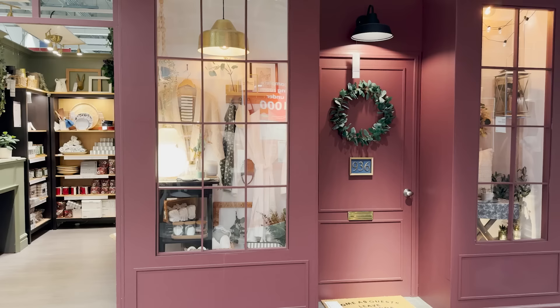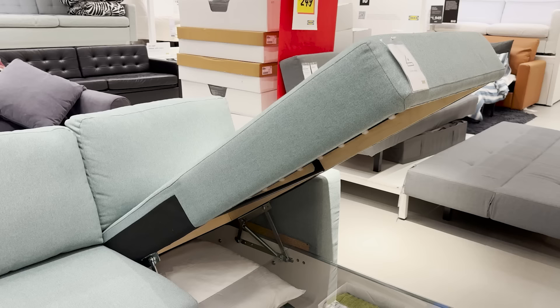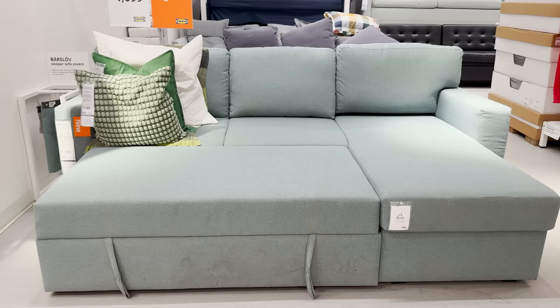Now let's check out the new pullout sofa here. This is the perfect all-in-one piece — it's a chaise sofa with a pullout option and storage. That has everything you'd need for a multi-purpose space or small space. I love how easy it is to open and close, and the pullout feature just pulls out just like this. You could use this as a lounge sofa for a cozy room or for an extra sleeping space.